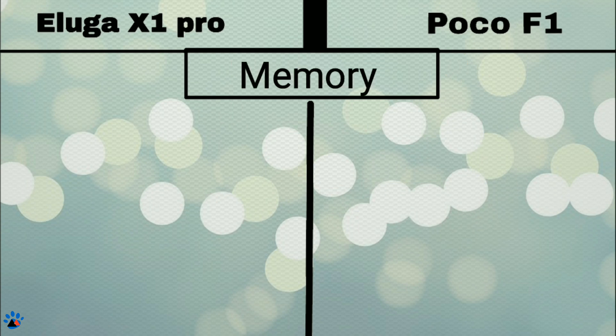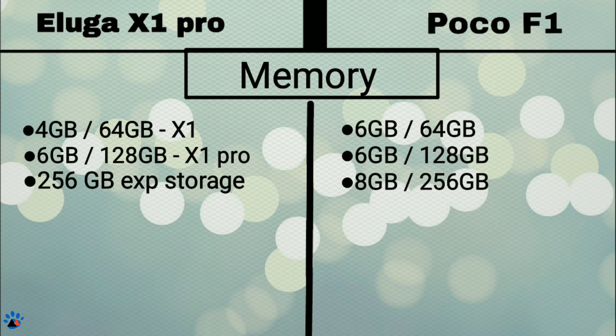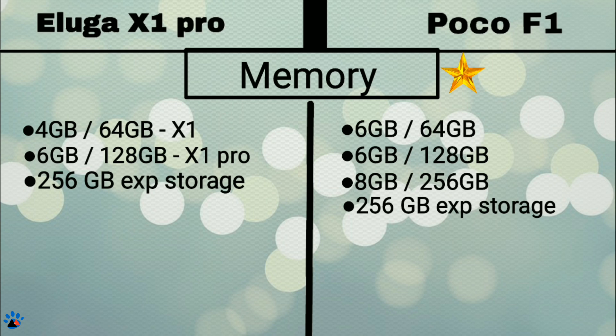Now about memory. Eluga X1 comes with 2 variants: a 4GB RAM 64GB ROM model and a 6GB RAM 128GB ROM model, both supporting SD card up to 256GB. Coming to the POCO F1, it comes with 3 variants: a 6GB 64GB model, a 6GB 128GB model, and an 8GB 256GB model, also supporting SD card up to 256GB. So here clearly POCO F1 gets the star.